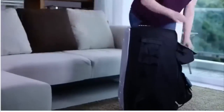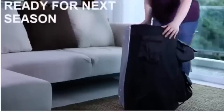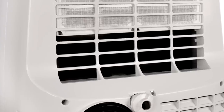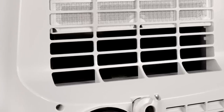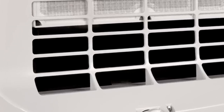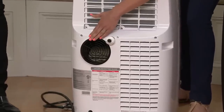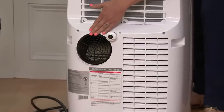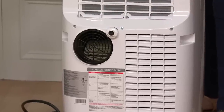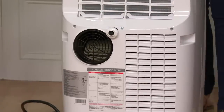Unlike most air conditioners, the Honeywell comes in black, black and silver, and white. It's about 29 inches high, 18 inches wide, and 15 inches deep. Unlike window ACs, it demands some floor space. The auto-evaporation system means users don't have to empty a drip pan, but water may still have to be drained in high humidity conditions. The unit has a one-year warranty extending to five years for the sealed system.